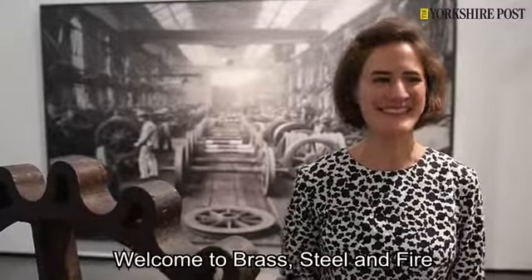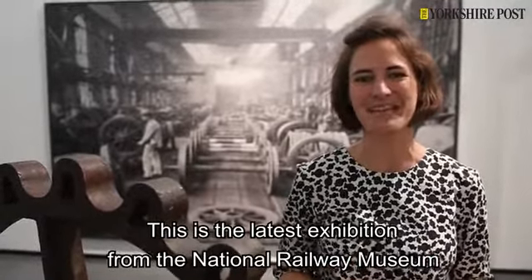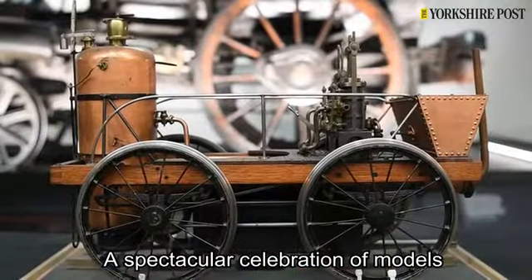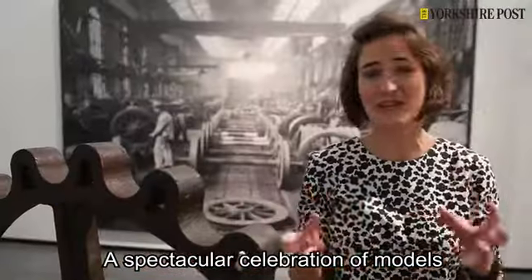Welcome to Brass, Steel and Fire. This is the latest exhibition from the National Railway Museum. I'm Charlotte Kingston, the Head of Interpretation and Design here. My team have developed and delivered this exhibition along with our curator Anthony Cools and a number of other teams across the different departments in the museum to bring about this spectacular celebration of models, model making, and really the creation of small miniature locomotives and why different people chose to make them.